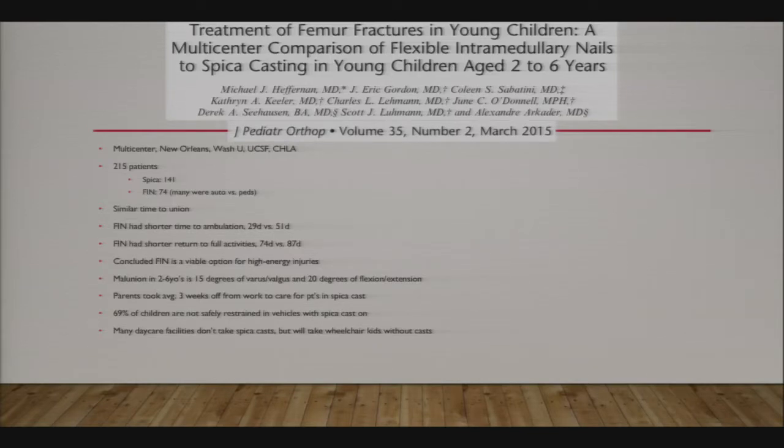The typical indication for flex nails is children aged 5 to 11, but for certain applications—high-energy injuries, polytrauma—it may be appropriate to flex nail femurs in younger children, even down to two-year-olds. One study looked at children aged 2 to 6 and found that young children can tolerate significant apparent malunion—15 degrees of varus or valgus, 20 degrees of flexion or extension—which will remodel.